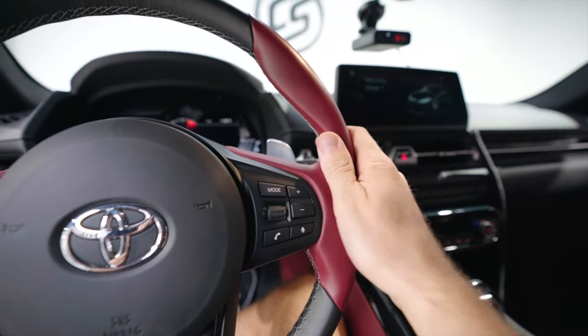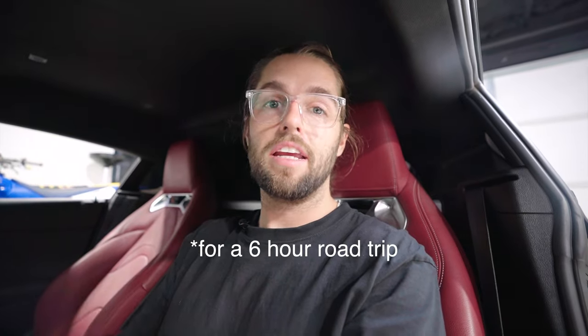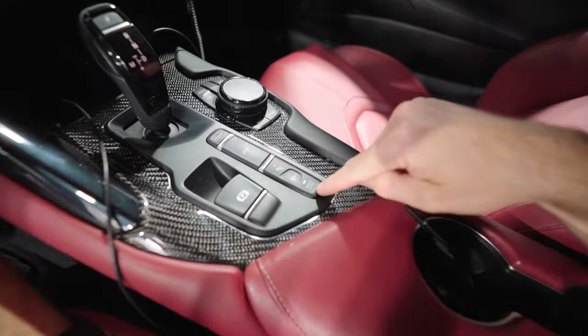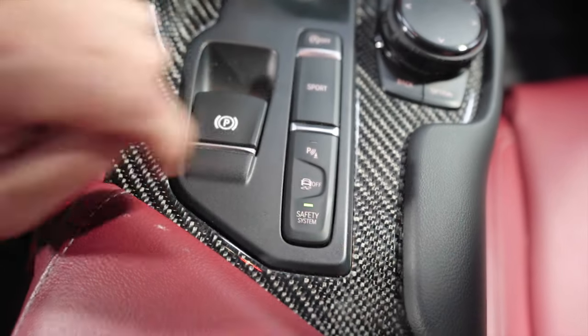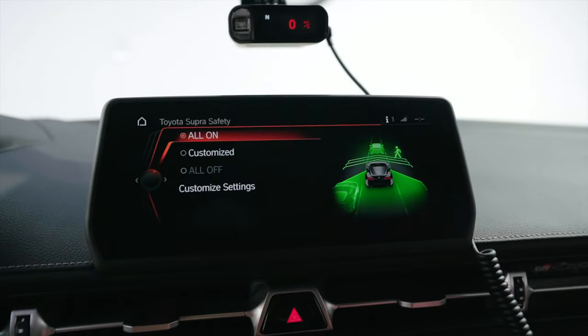The first thing that drove me crazy for about a week and a half was the lane assist. The car naturally swerves — when you get towards the line, the car comes alive and jerks the wheel. Drove Justin and I insane. I was clicking in the menu, scrolling through vehicle settings looking for it. Turns out, this is a physical button — I repeat, a physical button. You click it and it pulls up Toyota Safety Sense.